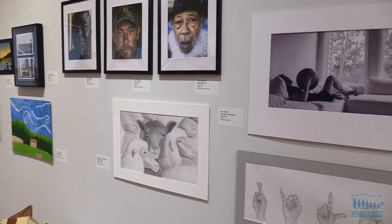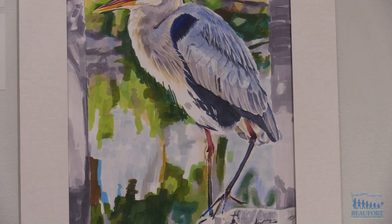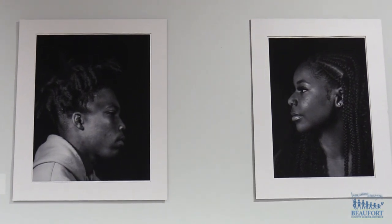The museum partnered with the University of South Carolina Beaufort's Center for the Arts to sponsor the art show. Seven awards were given out. One of the top honors was a Coastal Discovery Museum Award given to a Hilton Head Island High School student for these two photographs.